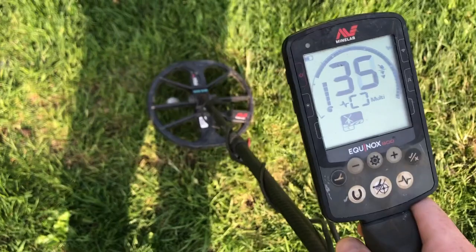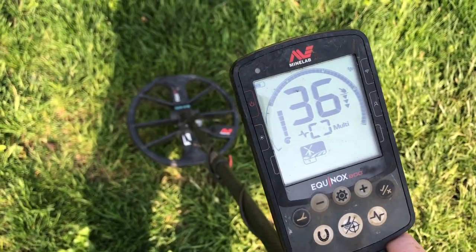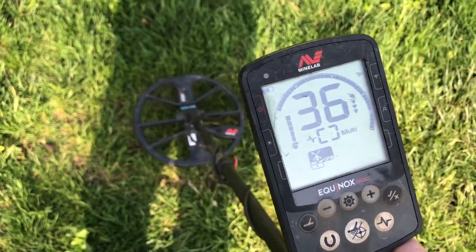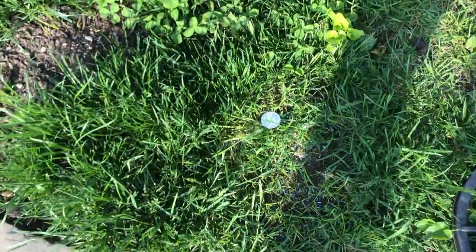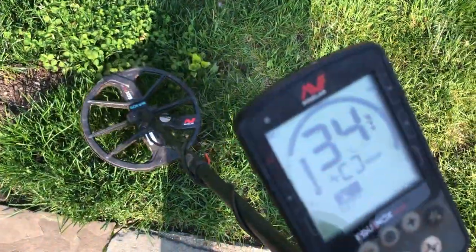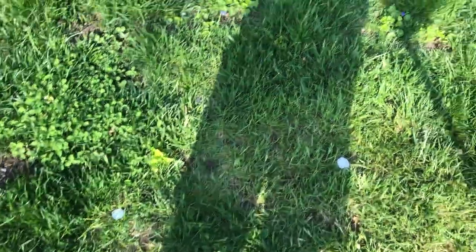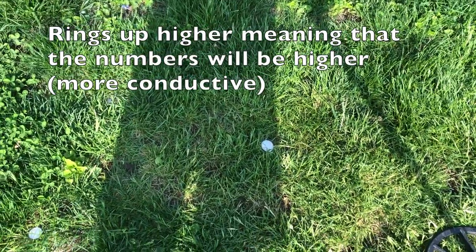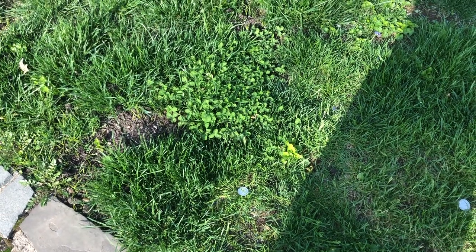On the Equinox, the Morgan dollar hits 36-37 — we'll call that 36. Now we go to the Walking Liberty half dollar: 34. Both are highly conductive targets, but the larger one rings up higher than the smaller one — that's just logic.